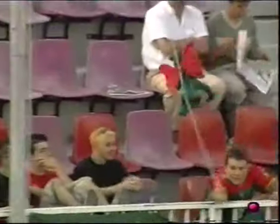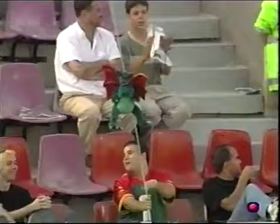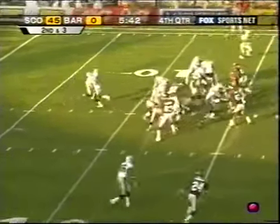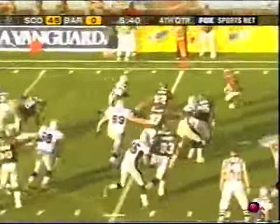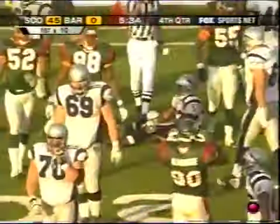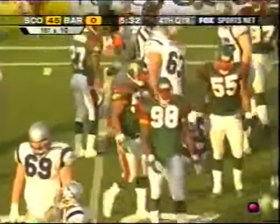I want to go back to Barcelona real quickly — sitting down and talking to them during the week, you could tell that they were flat. You could tell that they hadn't recovered from the loss last week. We tried not to believe it, but they were absolutely right. Barcelona had not recovered from that loss.